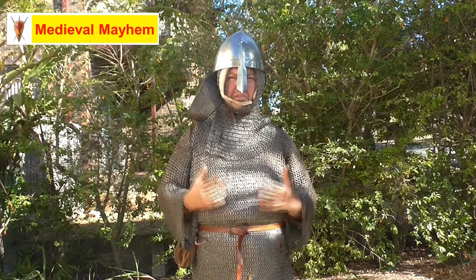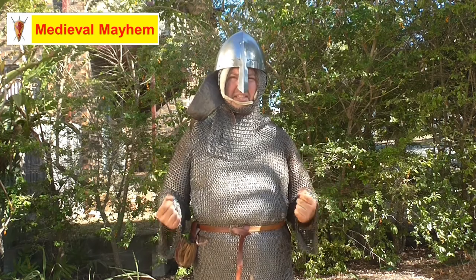Today we're doing a review of the Medieval Shops Wenceslas Helmet — that's this one right here. My name is Ben and welcome to Medieval Mayhem.